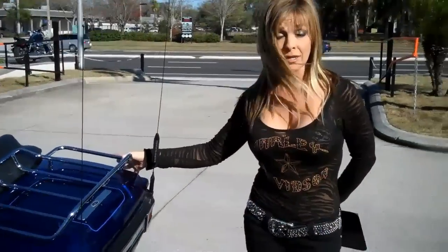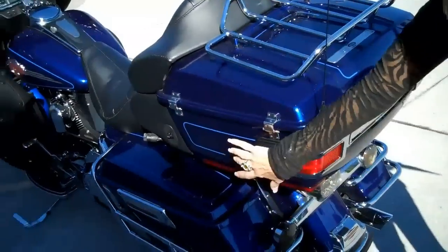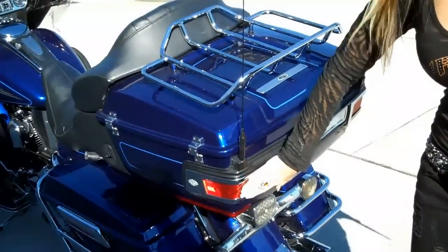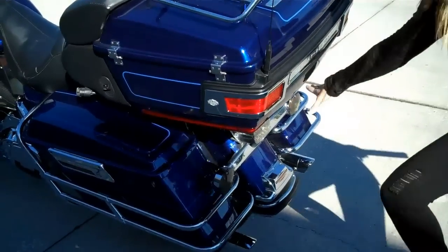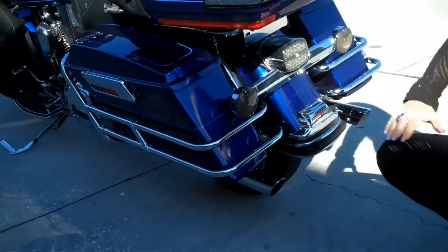The tour pack has extra lighting for higher visibility, which makes it great. You've got the running lights on the side and the extra running and brake lights on the back. It's also got smoked-out turn signal and tail lamp lenses.